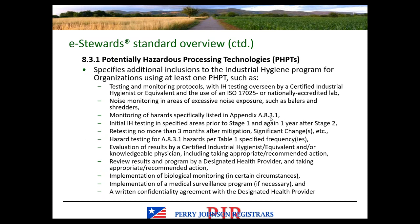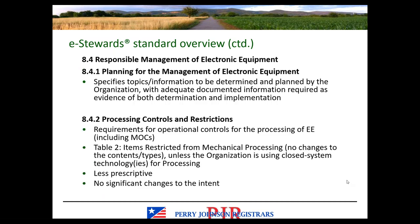There is an appendix table for monitoring of hazards. Initial industrial hygiene testing is required in specific areas prior to Stage 1, and then again just over a year later. Depending on results, if mitigation is required, retesting within three months is also required. If PHPTs apply to your organization, take a very close look at this section — not everyone is doing PHPTs, so I want to move on.